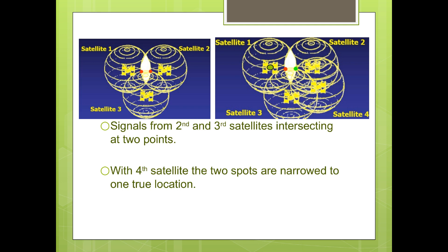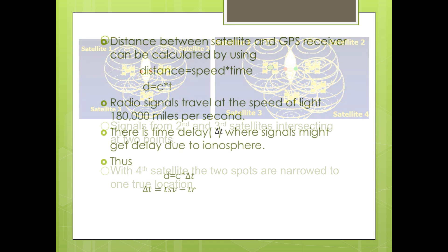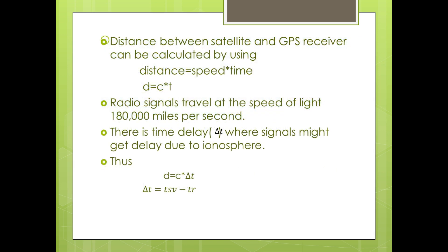Here's how GPS works in five logical steps: 1. The basis of GPS is trilateration from satellites. 2. To trilaterate, a GPS receiver measures distance using the travel time of radio signals. 3. To measure travel time, GPS needs very accurate timing, which it achieves with some tricks. 4. Along with distance, you need to know exactly where the satellites are in space. 5. High orbits and careful monitoring are the secret. Finally, you must correct for any delays the signal experiences as it travels through the atmosphere.